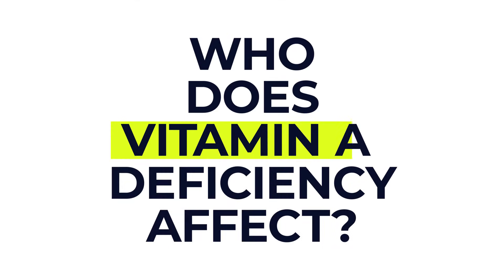Who does vitamin A deficiency actually affect? It's actually quite rare in the UK and the United States, but it can affect people who don't get enough vitamin A in their diets. It also affects people with certain liver disorders and conditions that affect how their bodies can absorb vitamins.